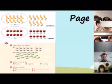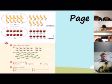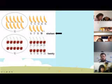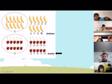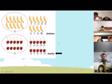Let's go to page eight please. Okay, how many bananas do we have? How many cherries do we have? Very good — twenty cherries, very good!